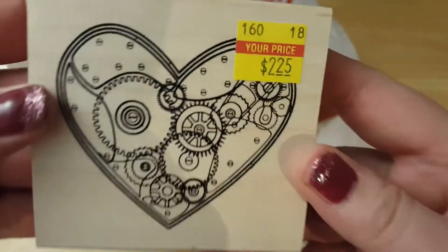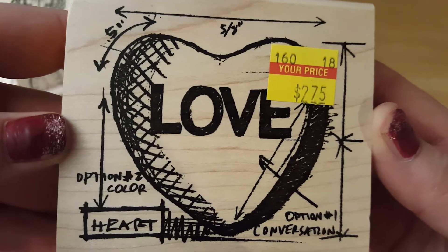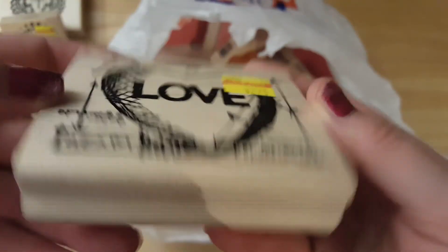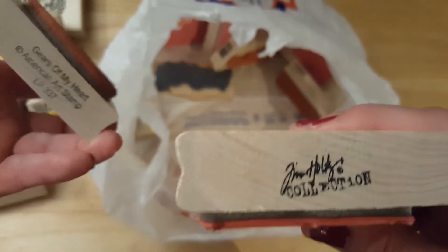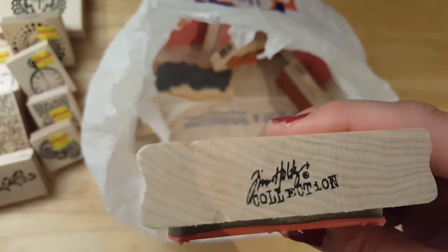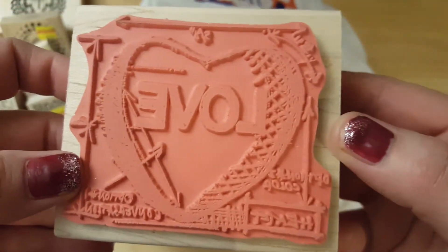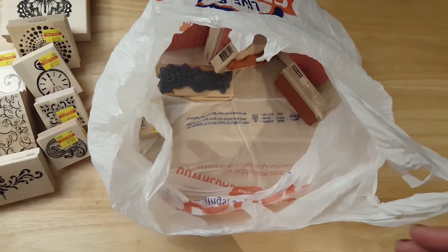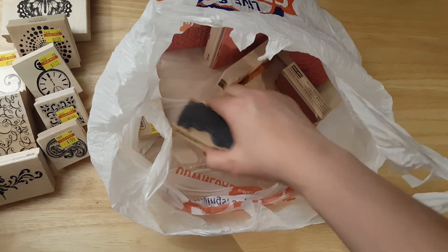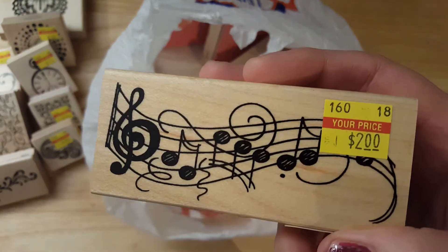The sale price is $2.25. And I got this one — this one's $2.75. This is a Tim Holtz gears stamp — American Arts. It was regularly $10.99. I know this is crazy, this is more than I want to pay for this one — $2.75.